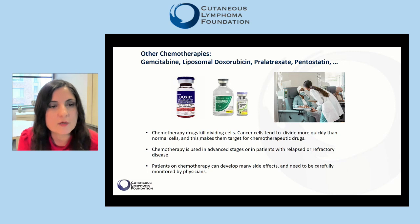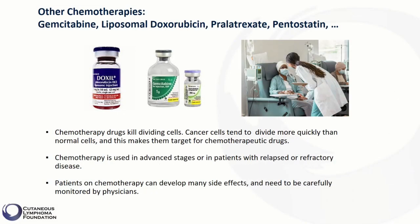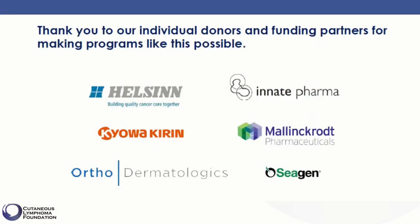Finally, chemotherapeutic drugs can be used in treatment of advanced stages of mycosis fungoides and in some subtypes of cutaneous B-cell lymphoma. Chemotherapy drugs kill dividing cells — cancer cells tend to divide more quickly than normal cells, making them targets for chemotherapeutic drugs. Chemotherapy is used in advanced stages or in patients with relapsed or refractory disease, and patients need to be carefully monitored. Commonly used chemotherapeutic drugs in CTCL include gemcitabine, liposomal doxorubicin, pralatrexate, and pentostatin.